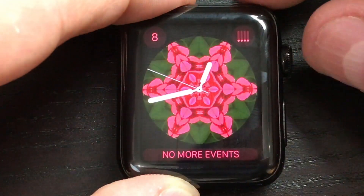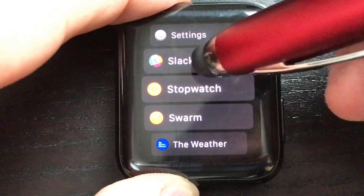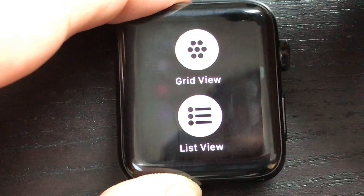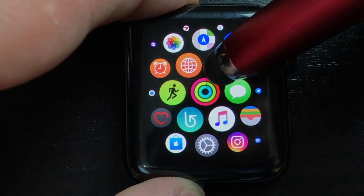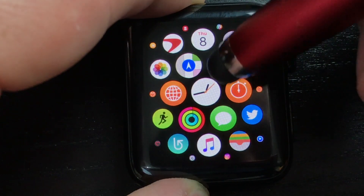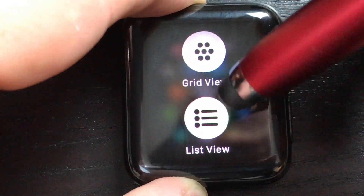My personal favorite feature is list view for apps. You now have a choice between the grid view — what I like to call the clusterfuck of apps — or the list view. I've always hated the grid design, so I'm so happy you have the option of getting rid of it. By force touching, you have that choice.